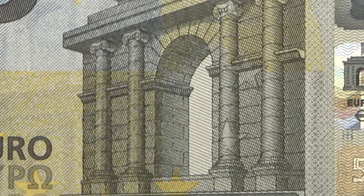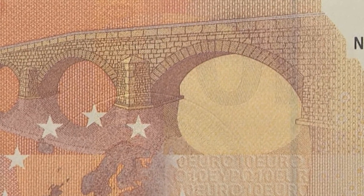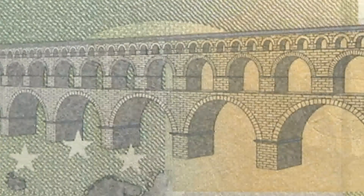All the banknotes show windows or doorways on the front and bridges on the back. Some of them are old, some modern.